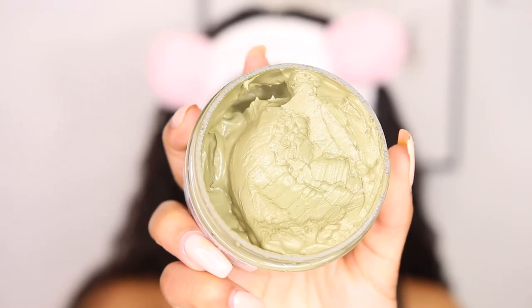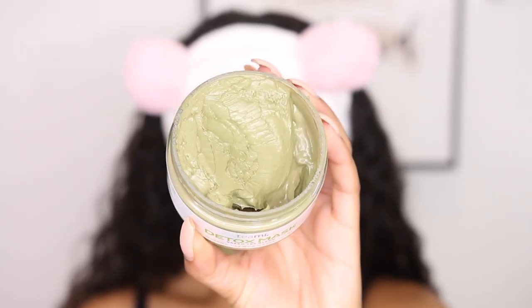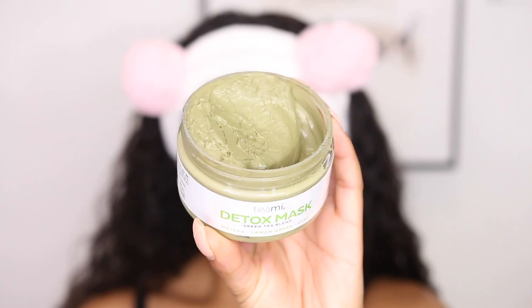As of recently, I have really been loving this Teami detox mask. It has matcha, lemongrass, and clay in it. I really love the smell — I'm a citrusy, lemon kind of person. I also love clay masks because they pull everything right out. I use a brush to apply my mask, so let me grab that real quick.